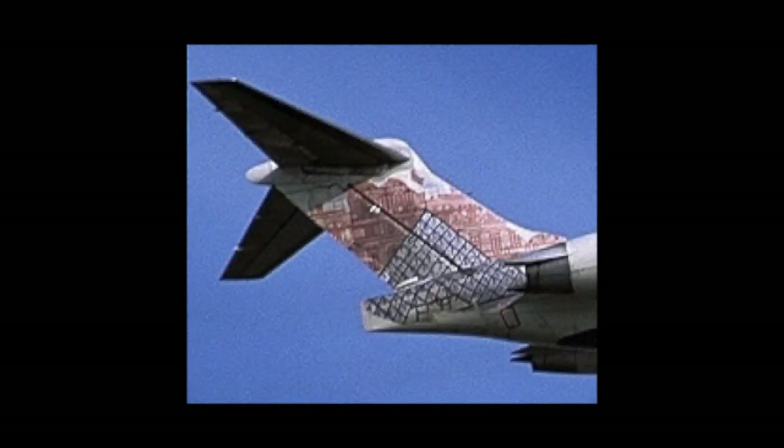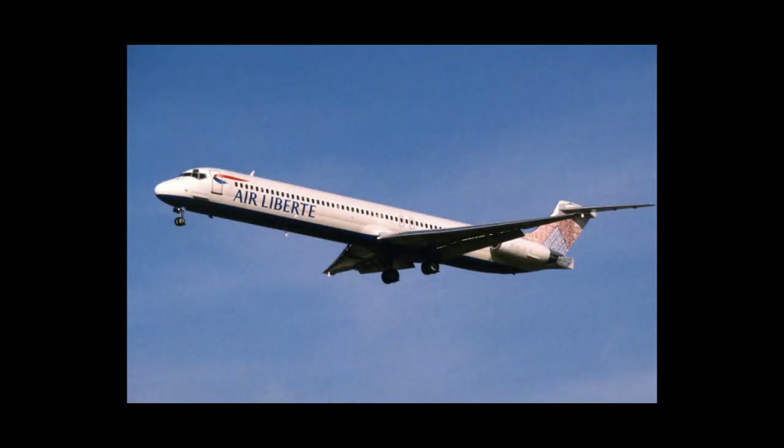La Pyramide de Louvre was the livery that represents France. The tail design is a copy of the central courtyard in the Louvre Museum, located in Paris. This livery was painted onto the MD-83.